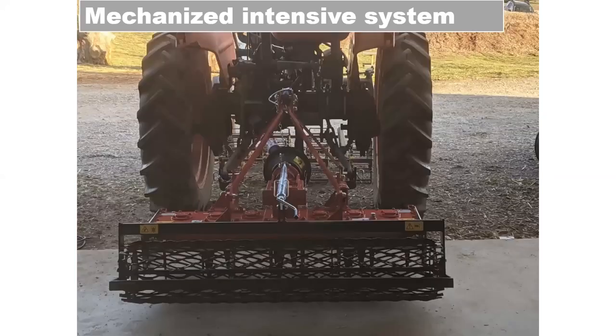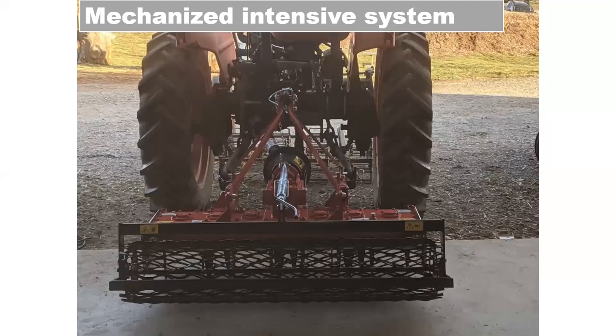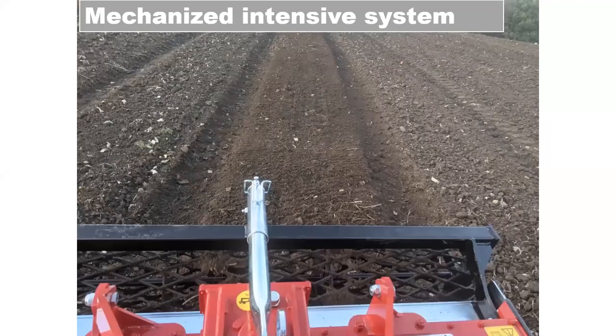Recently we purchased an offset cultivating tractor with high clearance. It's got a belly mount tool carrier that holds our basket weeder, and it's also got a rear PTO which we're using for a power harrow on the back. This one tractor does all of our finished bed preparation, stale seed bedding, and early weeding — making it an ideal tool for the critical part of production.